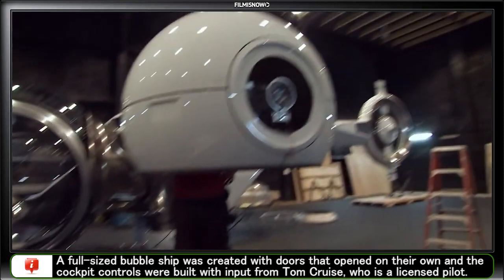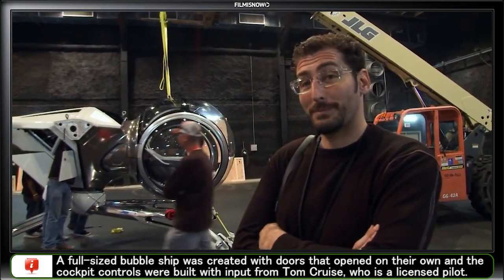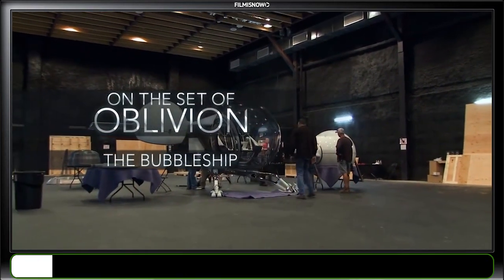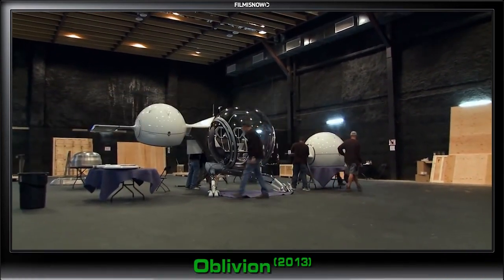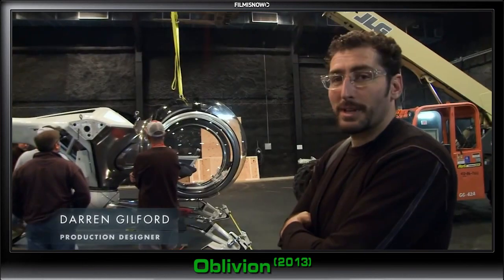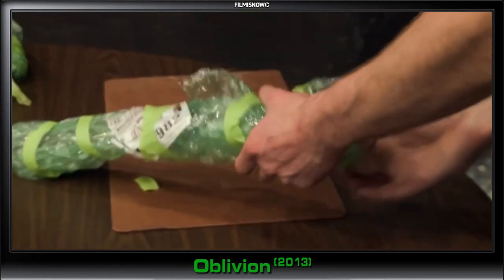Did you get it in? We're finally getting the bubble ship. This is the first time it's ever been pieced together, ever. We spent an hour and a half creating it, finding all the parts. It's like Christmas morning, so we're getting everything out of the packages — the bubble wrap.